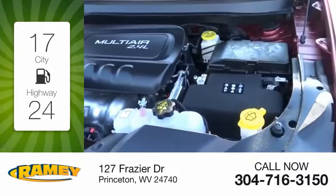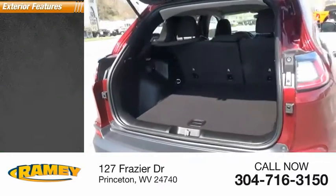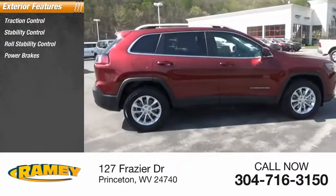Great fuel efficiency saves you money by requiring fewer trips to the gas station. Here are some of this vehicle's great options: traction control, stability control, roll stability control, power brakes, braking assist.